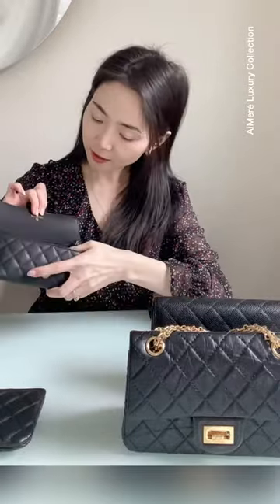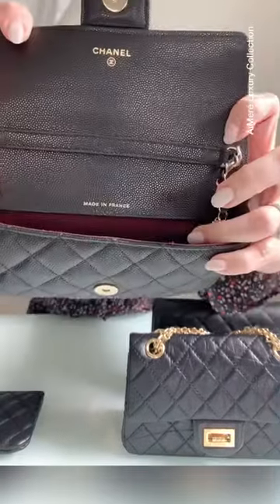So let's put team France here, and then this one is also made in France. A very popular small wallet on chain, and this one is made in Italy.